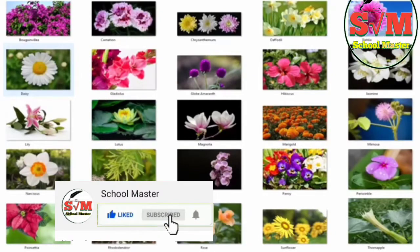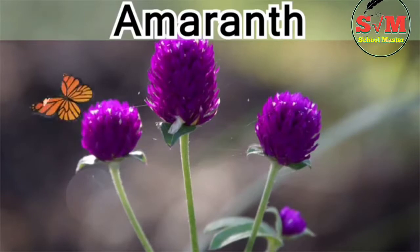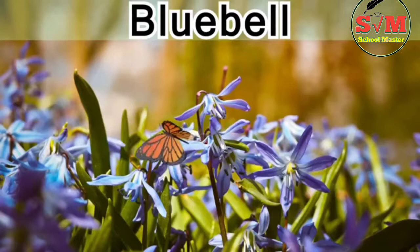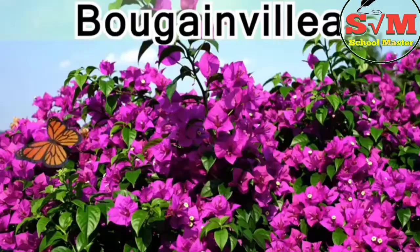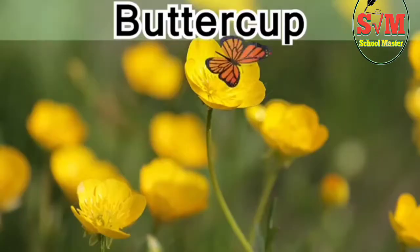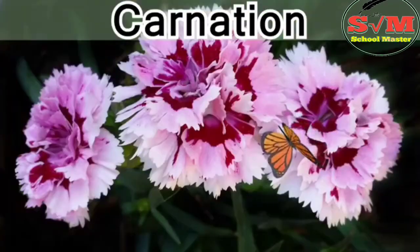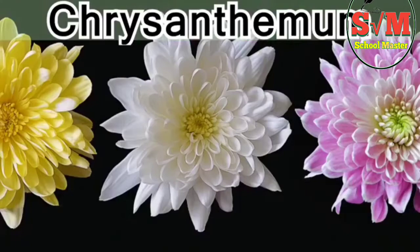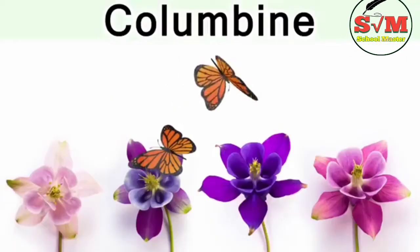Let's begin. Amaranth, amaryllis, bluebell, bougainvillea, buttercup, carnation, chrysanthemum, columbine.